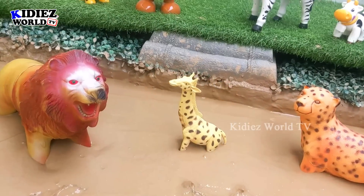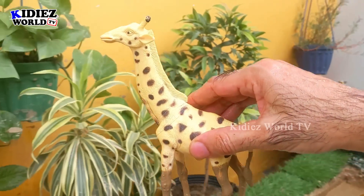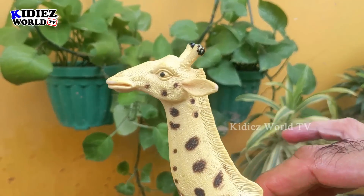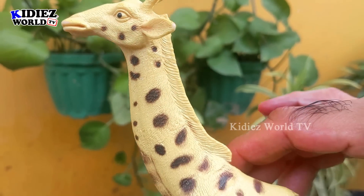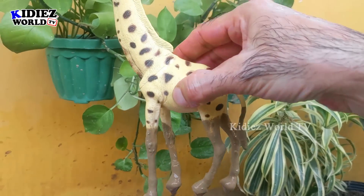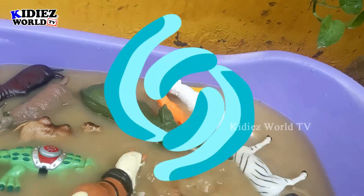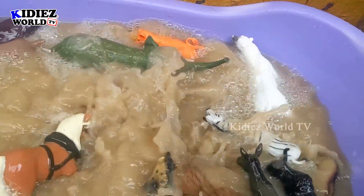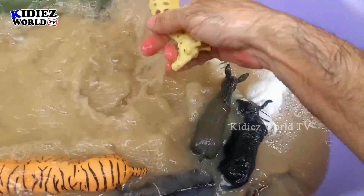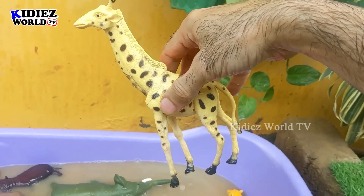Next we have another herbivore animal — the giraffe. The giraffe is the tallest animal on the planet. Just look at him — he is a big herbivore animal, very cute, very big, very tall, and very muddy now. So we will wash him. Here we go, giraffe — good job!